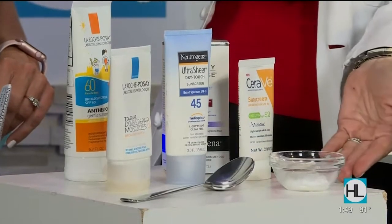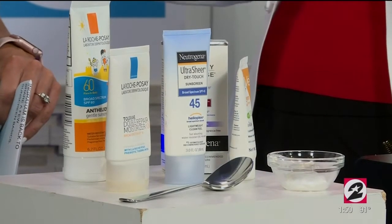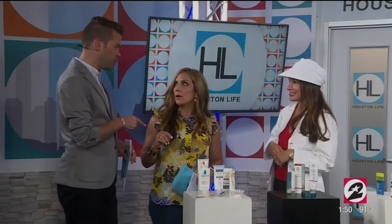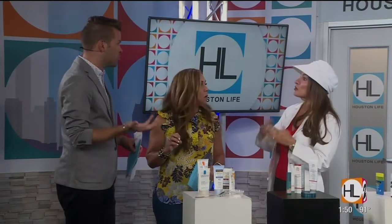You want to always put a shot glass size on for your whole body, which is about two tablespoons — one ounce. That should cover your entire body. And the most important thing is reapply, reapply. And even if you're not getting in a swimming pool, the humidity in Houston is so sticky, I find myself wiping my sunscreen off just because I'm sweating so much.